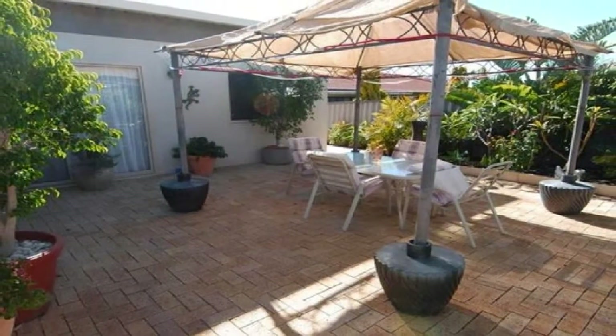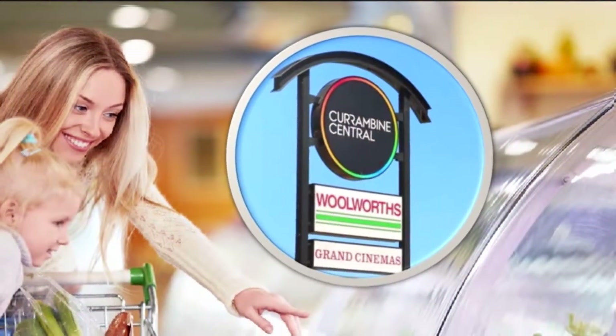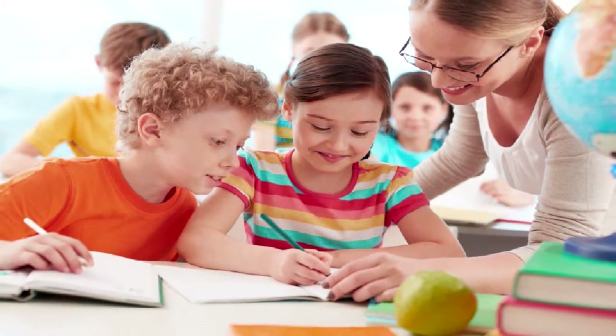Step out to the good-sized courtyard amidst the extremely low maintenance grounds. Be a leisurely stroll to the new Corrumbine shopping complex, along with a short drive to quality schooling and additional shopping outlets.